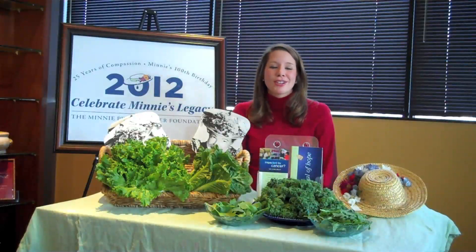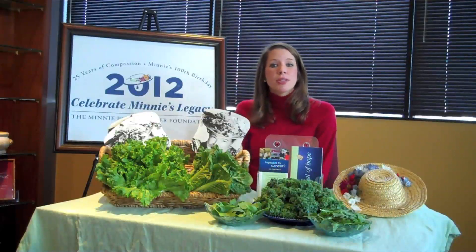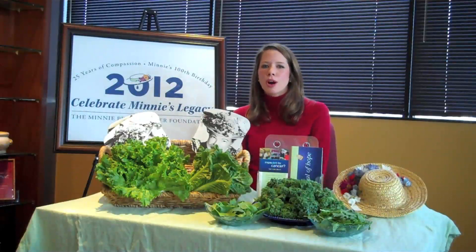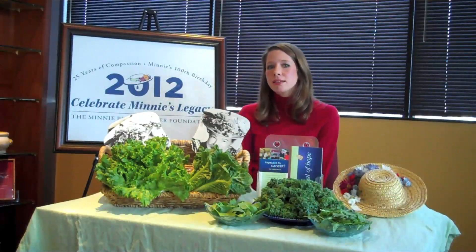Foods such as dark leafy greens that are rich in dietary fiber have also been associated with decreased colorectal cancer risk. Some of the best types of greens to buy are of course fresh. Because conventional farming methods use pesticides, it's best to purchase organic if possible. But if you're not able to purchase organic, that's okay — just make sure that you wash your greens very well.